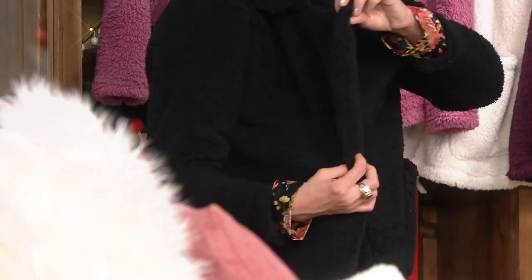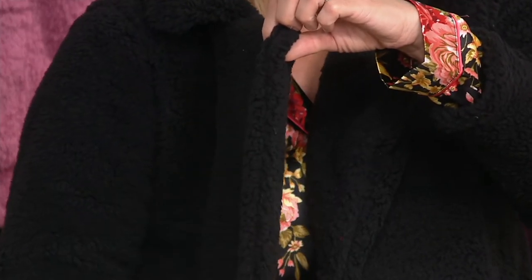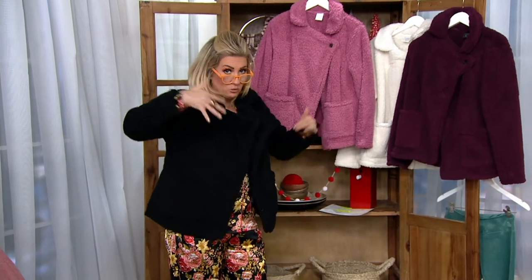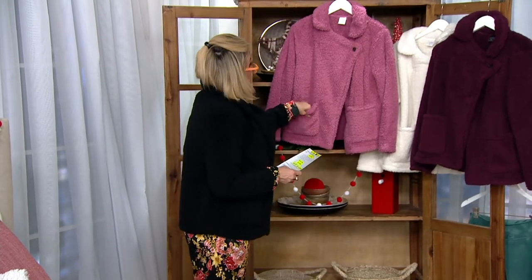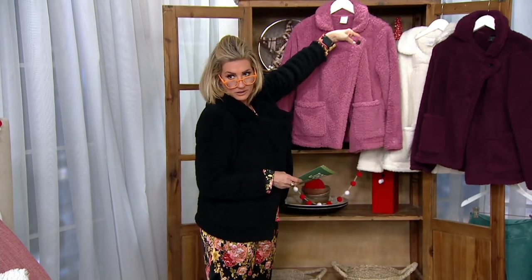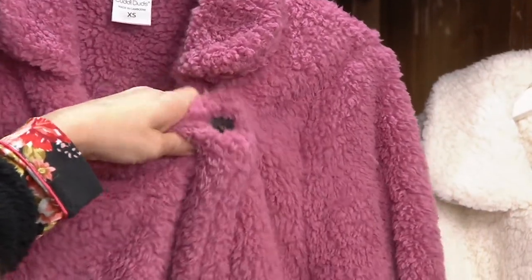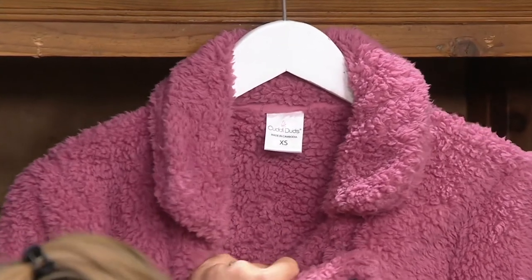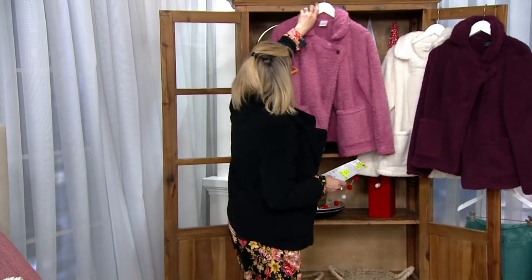Look how thick this is — it's legitimately an inch thick but it's not heavy. Think airy and lightweight, yet so plush. It's like a Muppet that lands on your body and becomes this jacket. Courtene is in the mauve color, which really shows off the shaggy texture beautifully. There's a single button closure detail, and look at the inside — the whole thing is full-on sherpa.